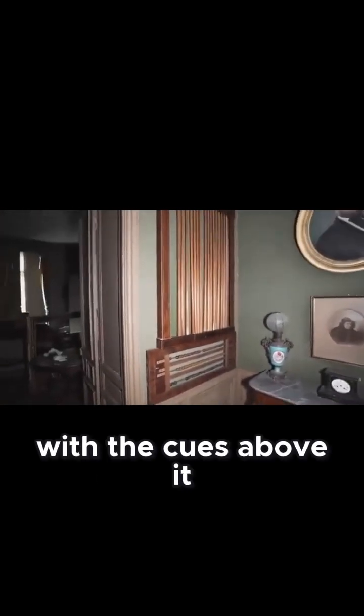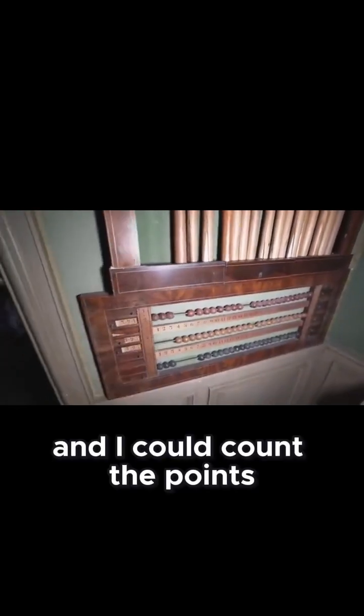Behind us we have the scoreboard, with cues above it — many cues left here. Here they could count the points of the game, with a beautiful clock on top of there.